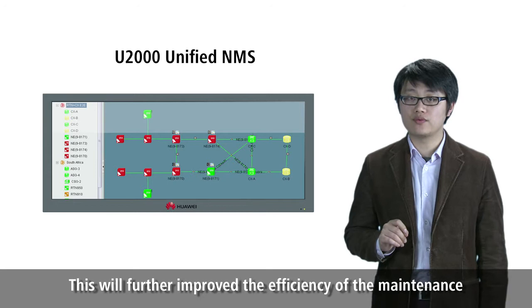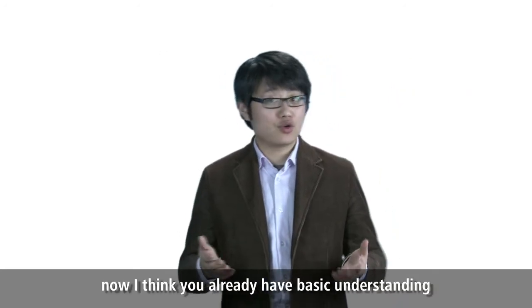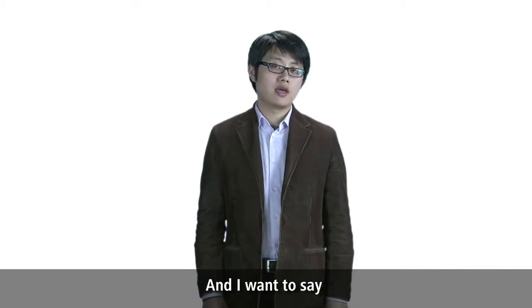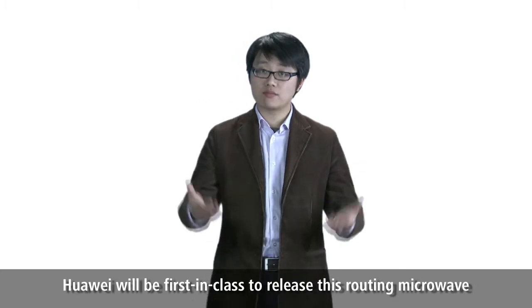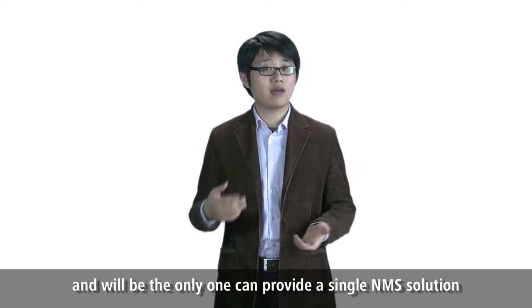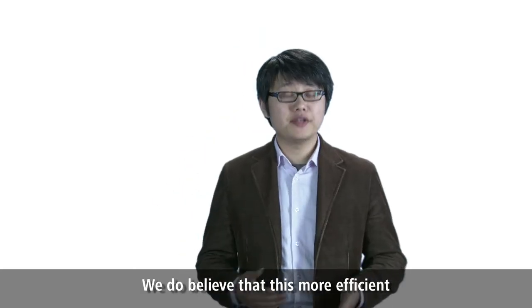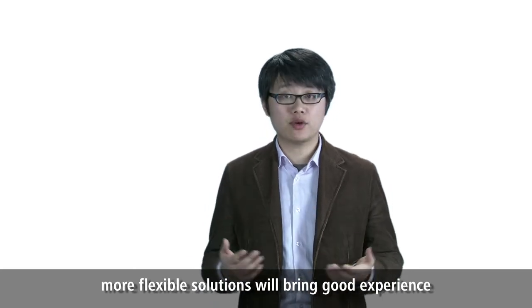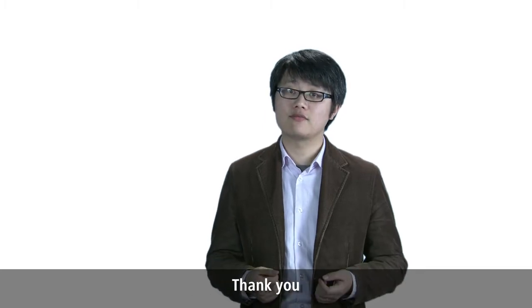Now I think you already have a basic understanding of Huawei routing microwave. Huawei will be first in class to release this routing microwave, and we are the only one that can provide a single NMS solution. We believe that this more efficient and more flexible solution will bring a good experience to our customers in LTE construction. Thank you.